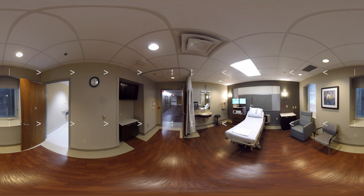After you check in, you'll be taken to an OB triage room. In this area, our patient care team, along with your provider, will determine your stage of labor. If you are in active labor, you'll then be moved into one of our labor and delivery suites.